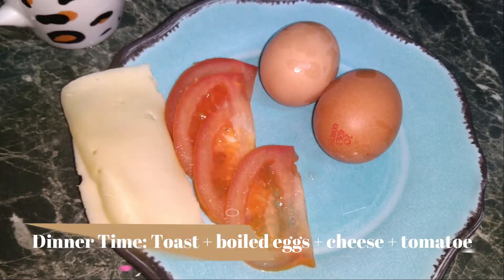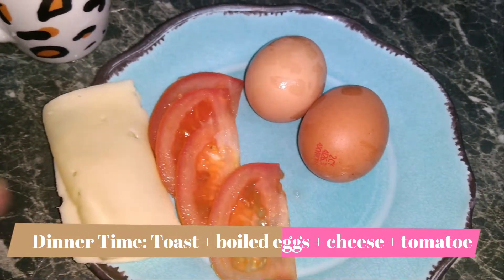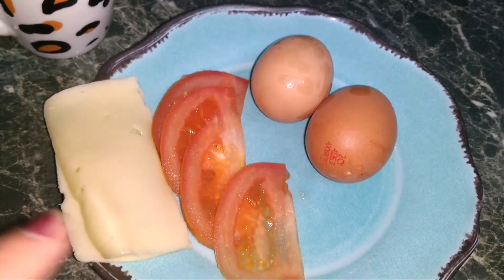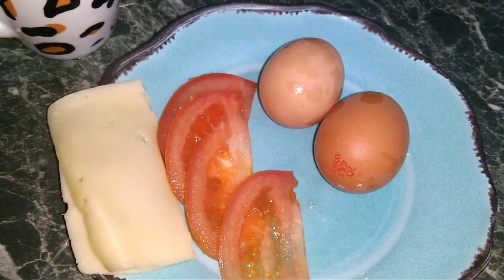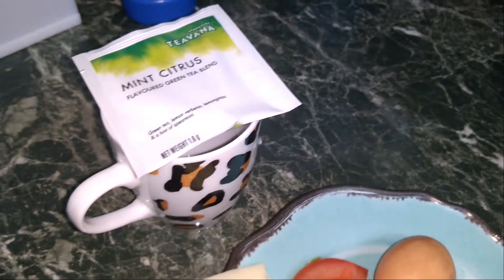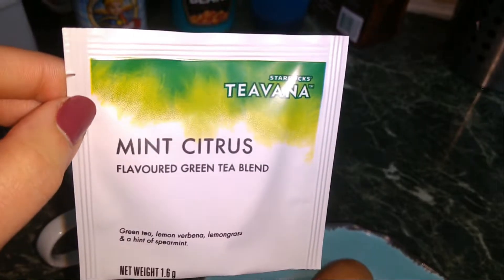So for dinner, I don't really eat a lot. What I'm going to make is just boil two eggs, toast some bread, and put on it the tomato and cheese with the eggs on top. And I'm going to make myself some warm tea for tonight, which is mint.